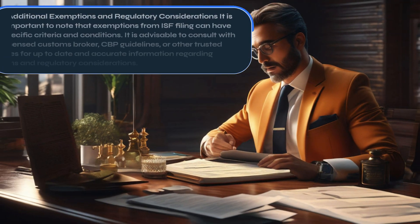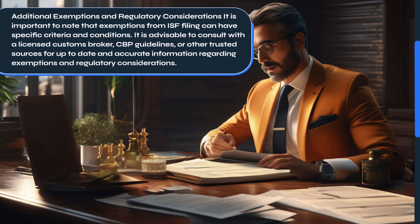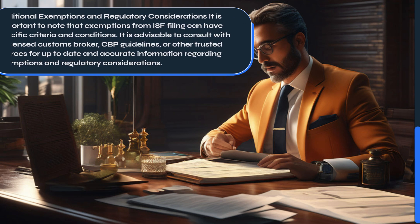It is important to note that exemptions from ISF filing can have specific criteria and conditions. It is advisable to consult with a licensed customs broker, CBP guidelines, or other trusted sources for up-to-date and accurate information regarding exemptions and regulatory considerations.